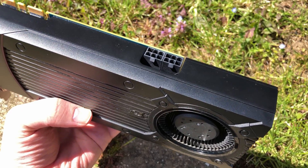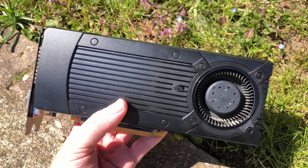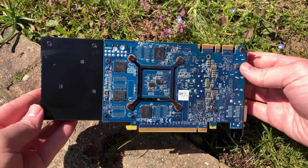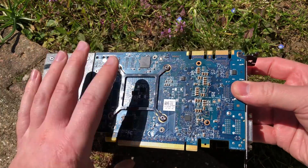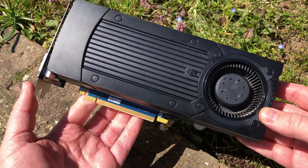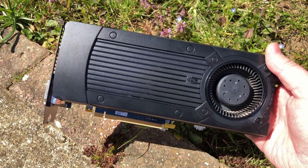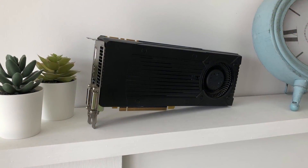So why is it so difficult to find? The 760 Ti was only ever sold to OEMs like Dell for use in pre-built systems and never had an official retail release. Your best chance of finding one is on second-hand sites like eBay. It was likely never released as a standalone product because it would have eaten into both the 760 and 770's sales, and oversaturating the 700 series lineup probably wasn't in Nvidia's best interests.